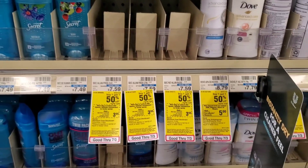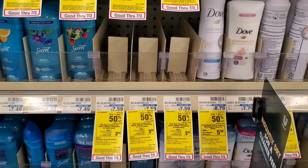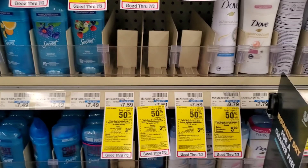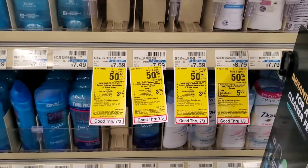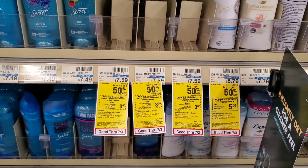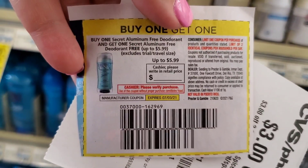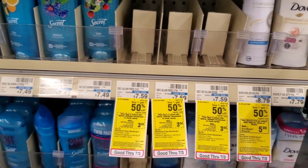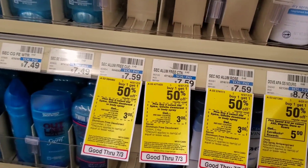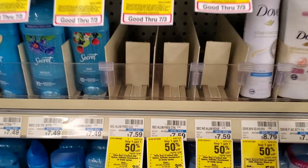My store is out of the aluminum-free Secret, but hopefully yours has it. It's buy one get one half off — $11.38 total. There's a $3 off two coupon printing for everyone, so $11 minus $3 is $8. There's also a buy one get one free coupon that expires July 3rd — it'll take off about $6, making it $2 or $1 each.